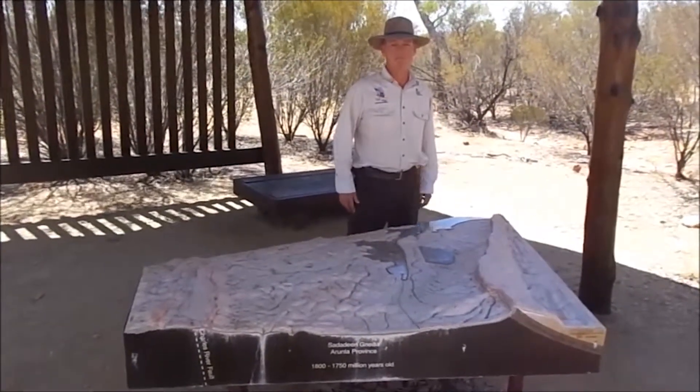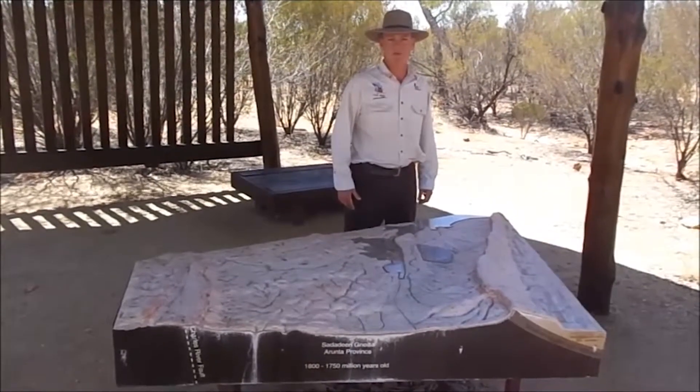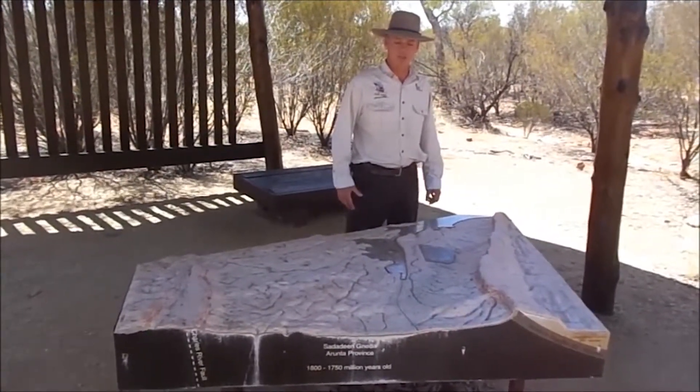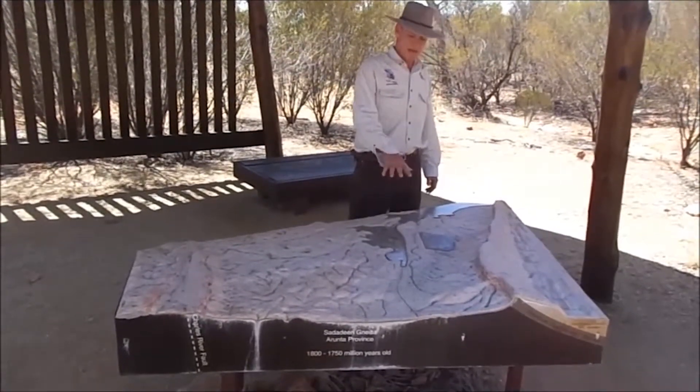My name is Ben Price. I work here at Alice Springs Desert Park as a tour guide. I'd like to explain some of the geology that surrounds Alice Springs Desert Park.